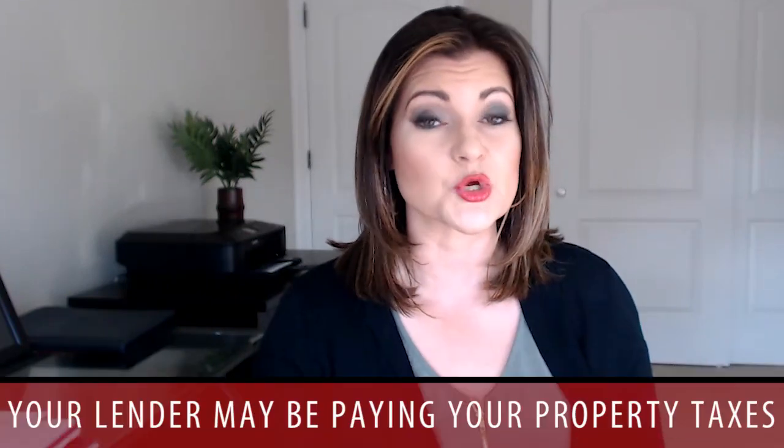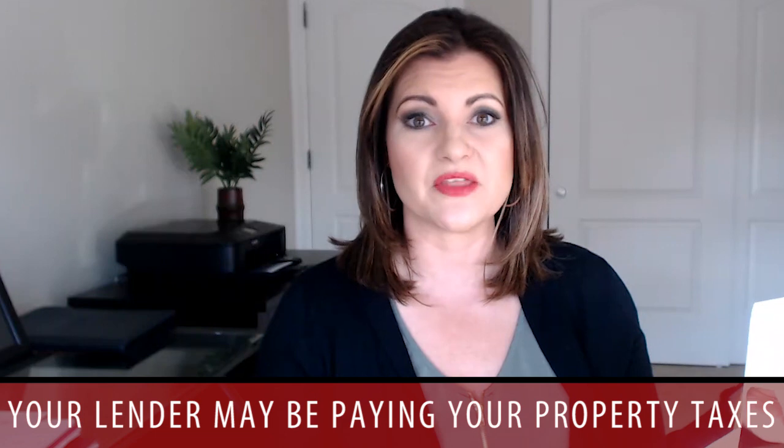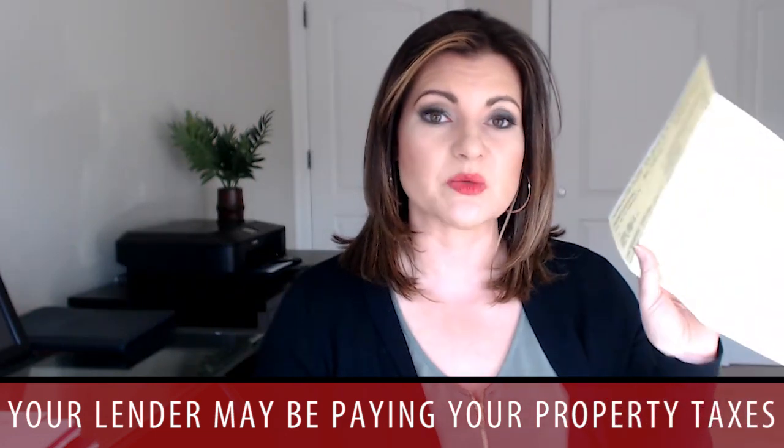The yellow one basically means that it's more than likely that your lender is going to be paying your property taxes. You have your property taxes being paid out every month in addition to your mortgage payment, and the lender will actually pay your taxes for you. So if you get this color, you usually don't pay your taxes out of pocket — your lender collects some amount every month and then pays the bulk of it for you.